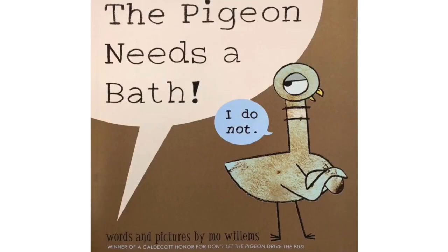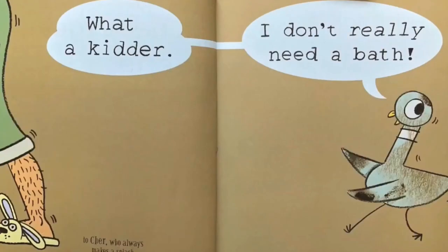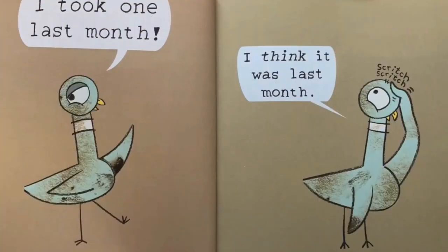Let's start with reading it too quickly — I'm going to rush through and I'll probably miss important words. The pigeon needs a bath. I do not. Words and pictures by Mo Willems. Hi! I don't know if you've noticed but the pigeon is filthy, so I could use your help because the pigeon needs a bath. That is a matter of opinion. What a kidder. I don't really need a bath. I took one last month.